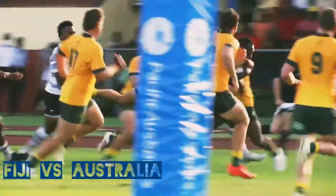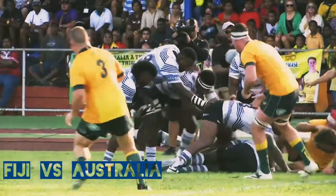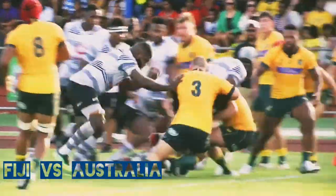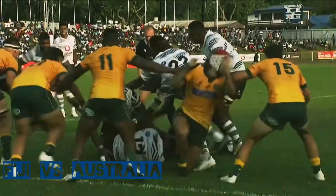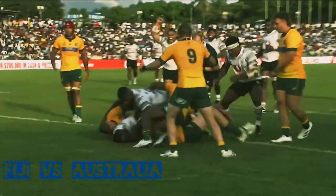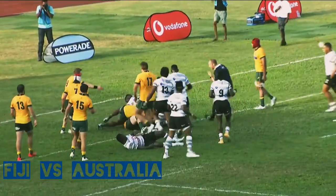The captain Mbokia went through the gap, went two metres short, and then it gets recycled. Have a look at this — coming from outside in. That's the angle in between the two Australian players, support from Tuisui. And Fiji back in this contest. Don't go anywhere.